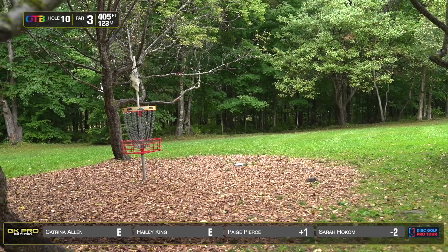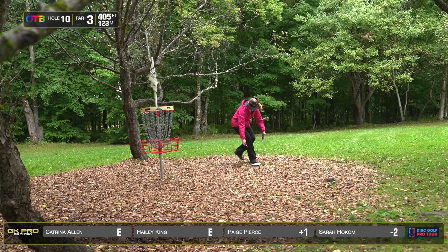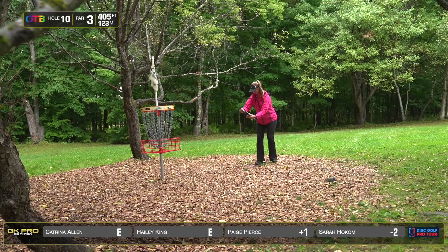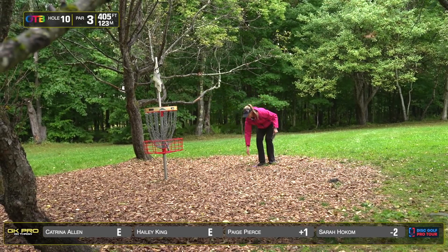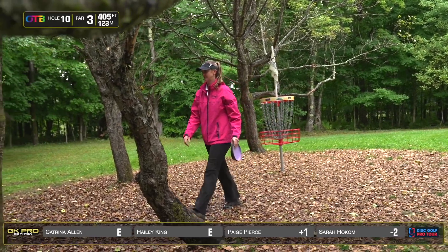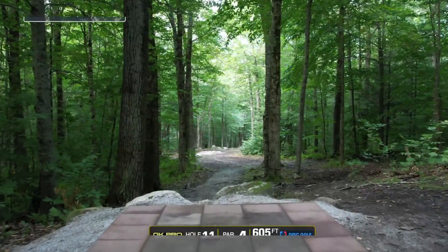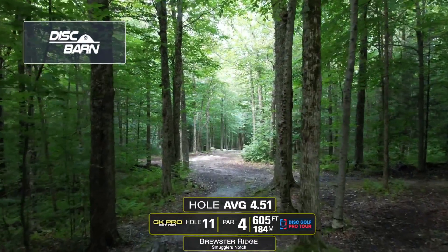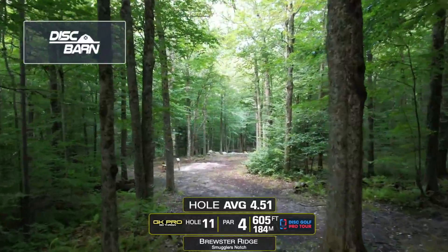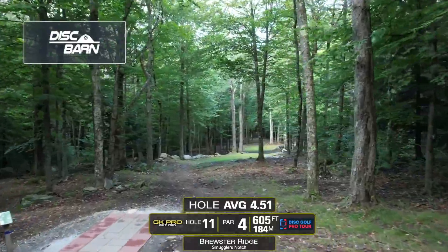Lead card escaping without too much damage here. Paige with the only bogey. One thing we haven't mentioned is there were a lot of backups today. I think it was almost a five-hour round. So a lot of waiting in chilly conditions before having to throw shots like this. Hole 11, par 4, 605 feet.